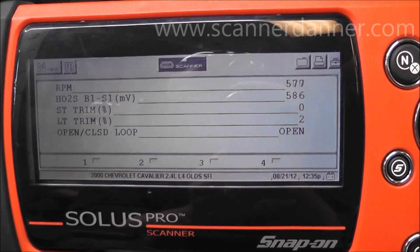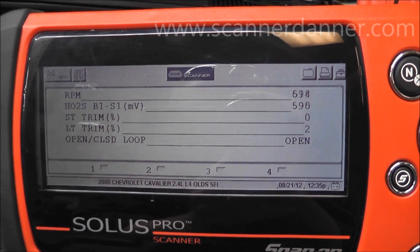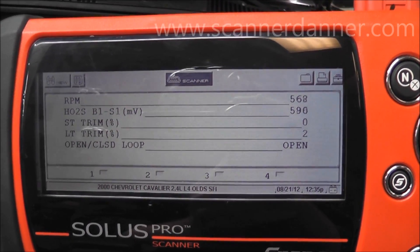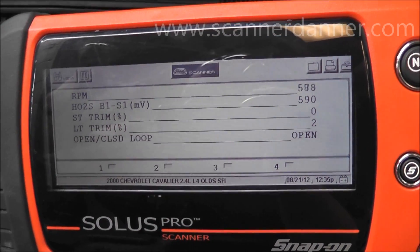I configured our data list to show the O2 and the short-term and long-term fuel trim. I want you to see the reaction of this engine when we go into closed loop.